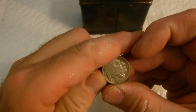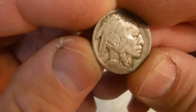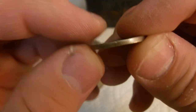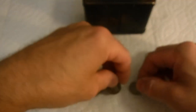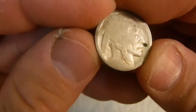What about this one — a 1928 I believe. Let me get another one — another no-date buffalo.